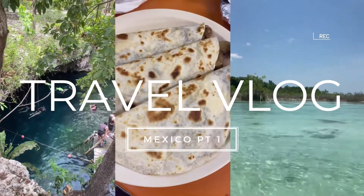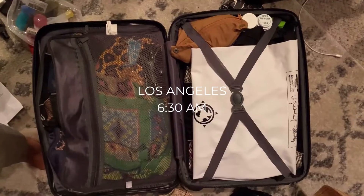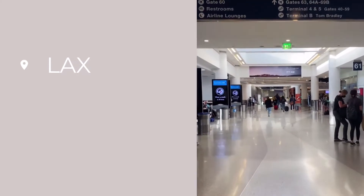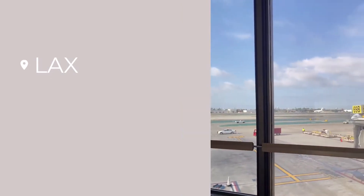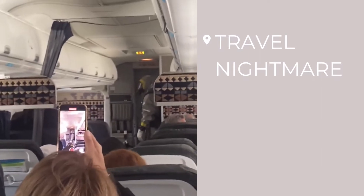Hey everyone, welcome back to my channel! Today I'm bringing you part one of my Mexico vlogs. If you're new here, I'm Alex — a digital nomad who typically splits my time between LA and Italy, but right now I'm working remotely for a few weeks from Mexico. I typically post a lot of thrifting content, but I'm super excited to bring you more travel content because travel is a really huge part of my life. Subscribe if you're interested in more Mexico vlogs and want to follow me through my summer in Italy!